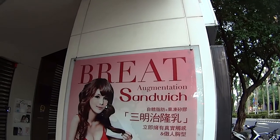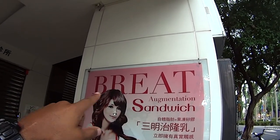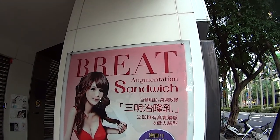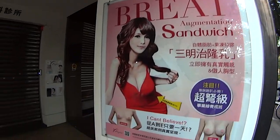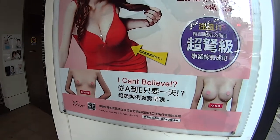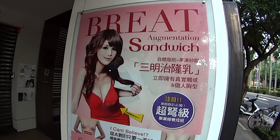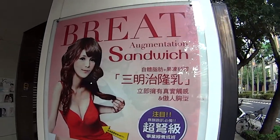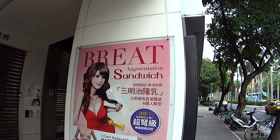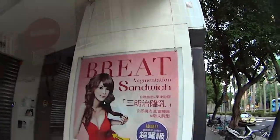We were driving past and we saw this sign. The top says 'Breed' — which we're assuming is supposed to be 'breast' — augmentation sandwich. And down here it says 'for a small breast.' I would not get my breast augmented by someone who can't spell the word 'breast' correctly. Anyway, let's keep on going — we're on our way to 101.